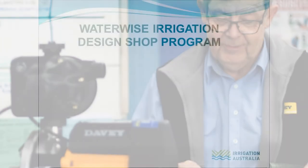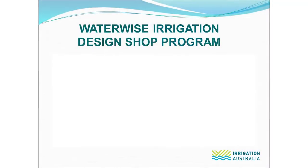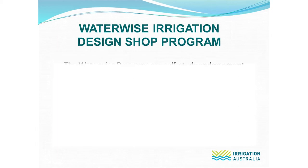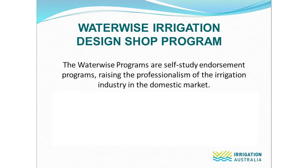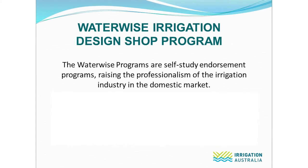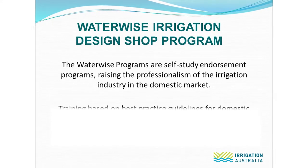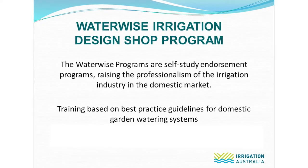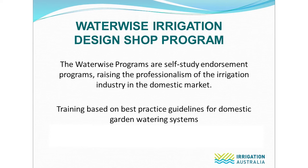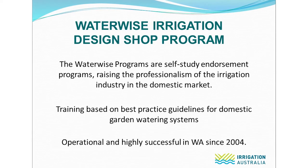So what is the Waterwise Irrigation Design Shop program? It's a self-study endorsement program raising the professionalism of the irrigation industry in the domestic or home garden market. The training contained in the programs is based on best practice guidelines for domestic garden watering systems, and they've been operational and highly successful in WA since 2004.